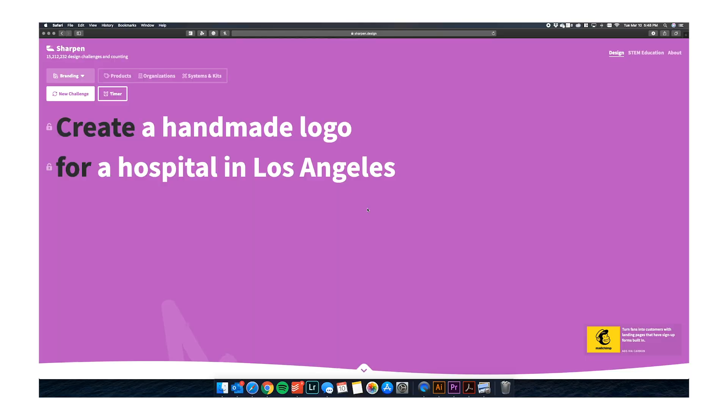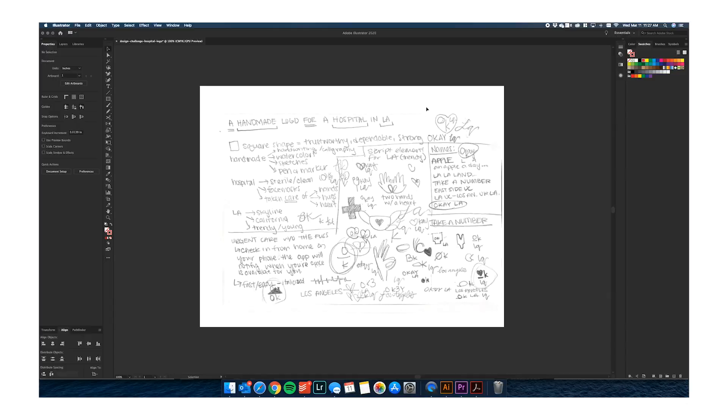I'm gonna show you two of them and we'll just go from there. I moved my camera because I needed to sit from the computer. We're just gonna get through this together. For the first prompt, it asked me to create a handmade logo for a hospital in Los Angeles. And I thought to myself, wow, that's relevant. So what I did initially was I pulled out the good old sketchbook and just jotted out anything that came to mind. I looked at the shape — I wanted it to be trustworthy, dependable, and strong. With healthcare, you wanted it to be clean or sterile, modern, simple lines. And then the handmade portion — it needs to be either hand drawn or have some kind of calligraphy element in it.